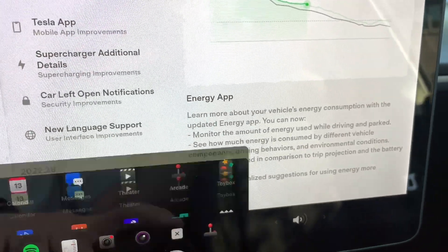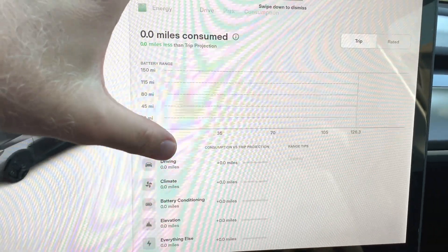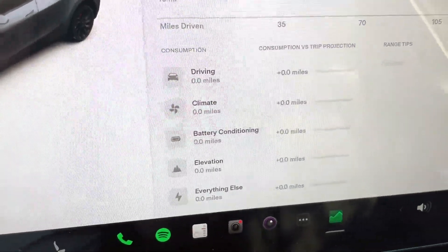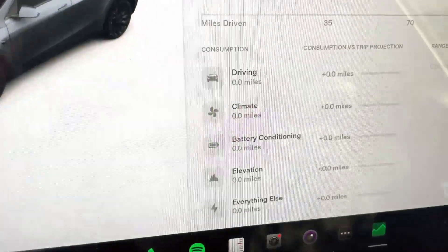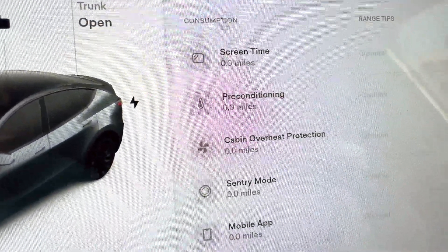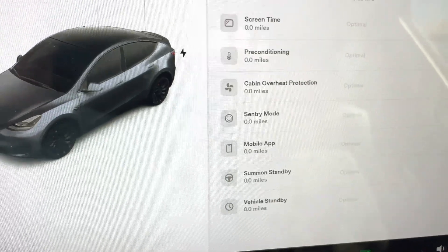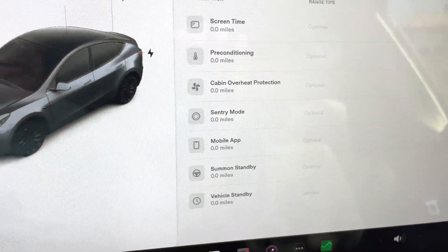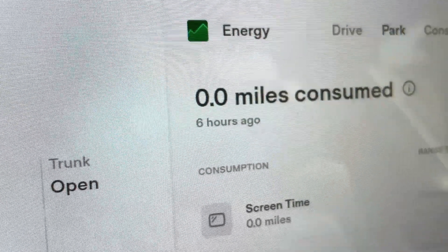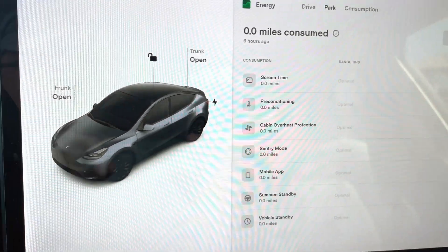Let's take a look at the Energy app itself. The main view looks the same, but when you go deeper, we've got different breakdowns: driving, climate, battery conditioning, elevation, and everything else. In park mode you can see screen time, preconditioning, cabin overheat, sentry mode, mobile app, summon standby, and vehicle standby. These are very cool stats. I just updated this car about six hours ago and it's been sitting in the garage, so nothing is populated yet, but you can see exactly where to fine-tune usage to optimize range and battery charge.